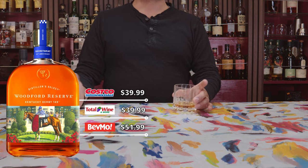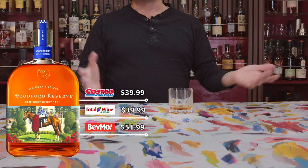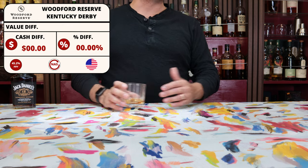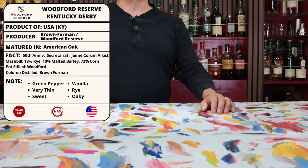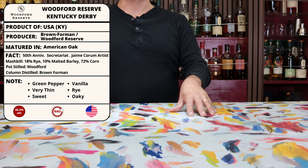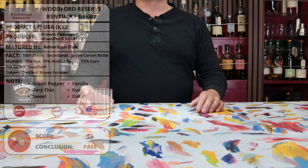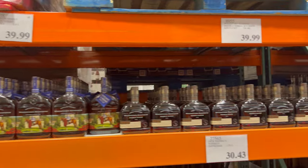Woodford Reserve is the official brand of the Kentucky Derby, which makes it fitting to have Secretariat on the front. The price at Costco is $39.99 — the same as Total Wine, while BevMo has it at $51.99. The ABV is 45.2% or 90.4 proof. The tasting notes mention a thin mouthfeel, sweetness, rye, oakiness, green peppers, and vanilla. It averaged around 81 points out of 100 from many scores gathered — so for us, this one was a pass.